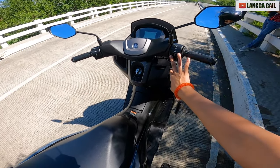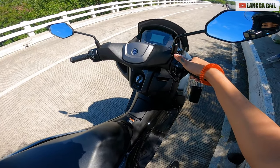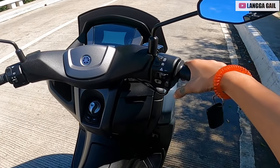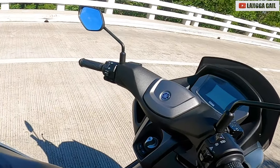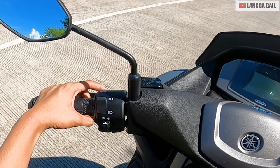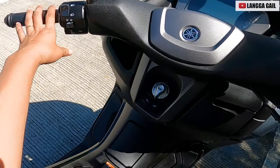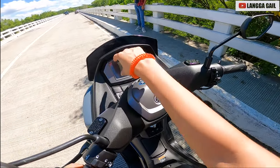So dito muna tayo sa right side. Kung makikita nyo guys yung mga switches nya — meron siyang stop and start system. Ito off, tapos ito yung on. Then next, meron siyang hazard light — ito yung on, tapos off. Tapos yung kanyang start button. Then next, dito naman tayo sa left side — ito yung kanyang menu. Meron siyang high beam, low beam, of course itong kanyang signal light — meron siyang right tapos left. And then yung kanyang horn.